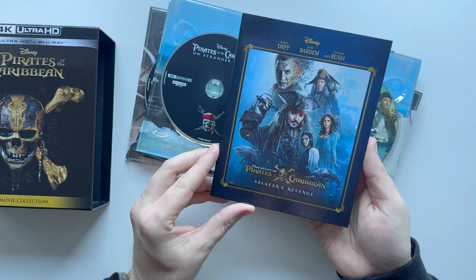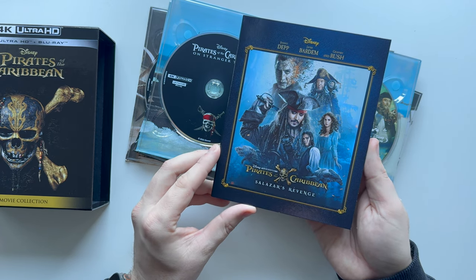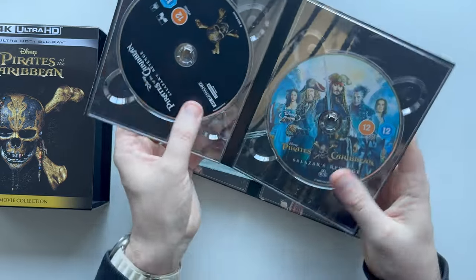And then the final one, Salazar's Revenge, which I believe is Javier Bardem — yes it is — and again Captain Jack Sparrow and Geoffrey Rush and all that. 2023 discs.